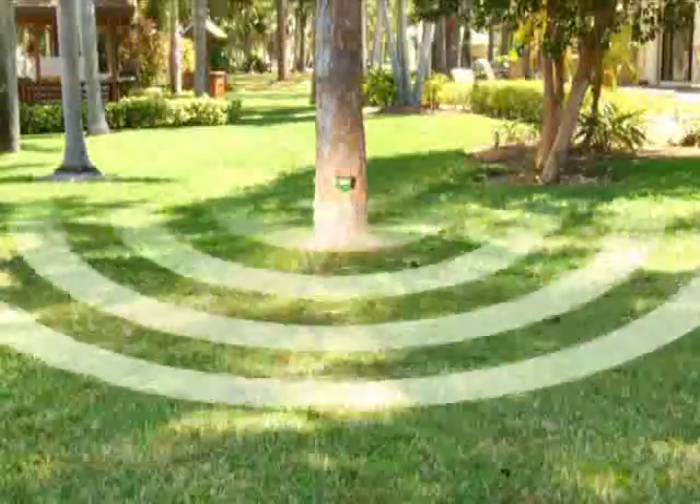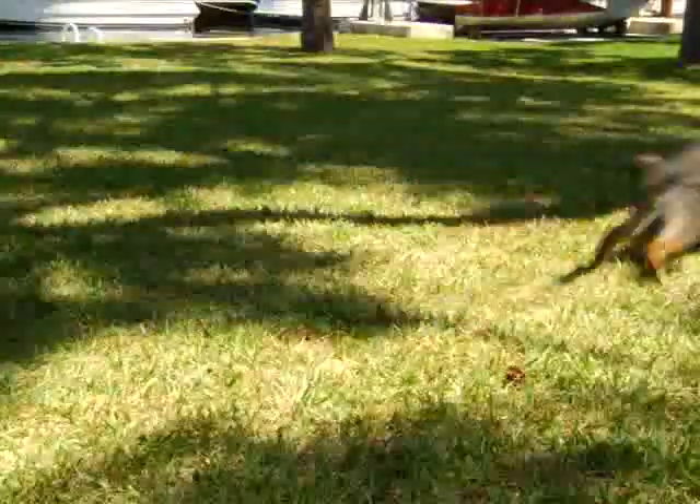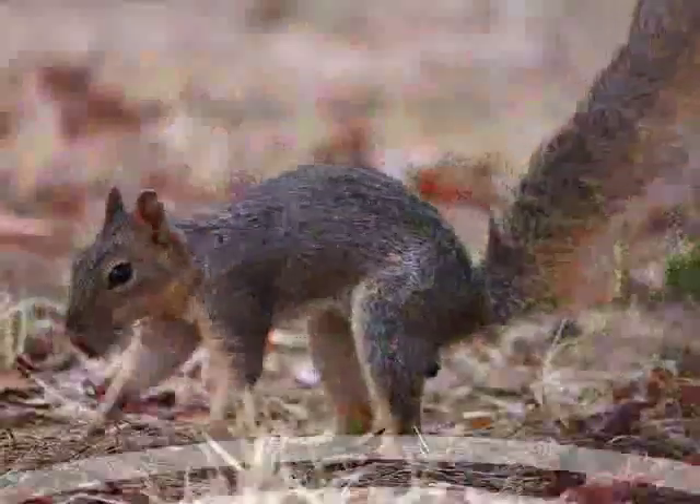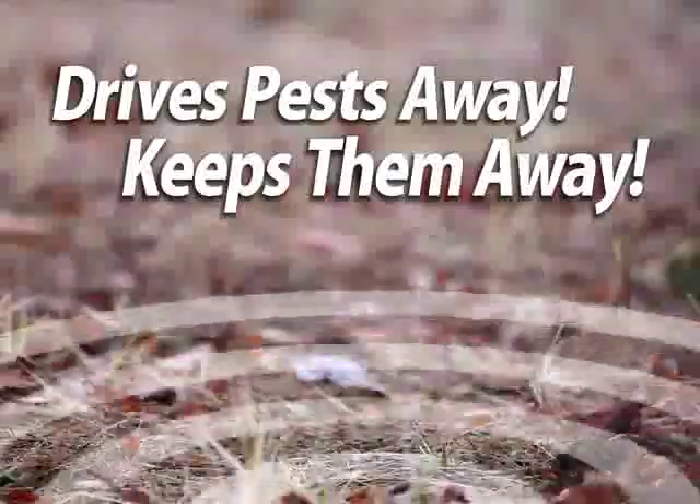It uses a high-pitched sound to rid your yard of unwanted pests, such as rabbits, mice, deer, raccoons, skunks, even stray cats and dogs. Humans can't hear it, but the sound drives pests like squirrels away and keeps them away for good.